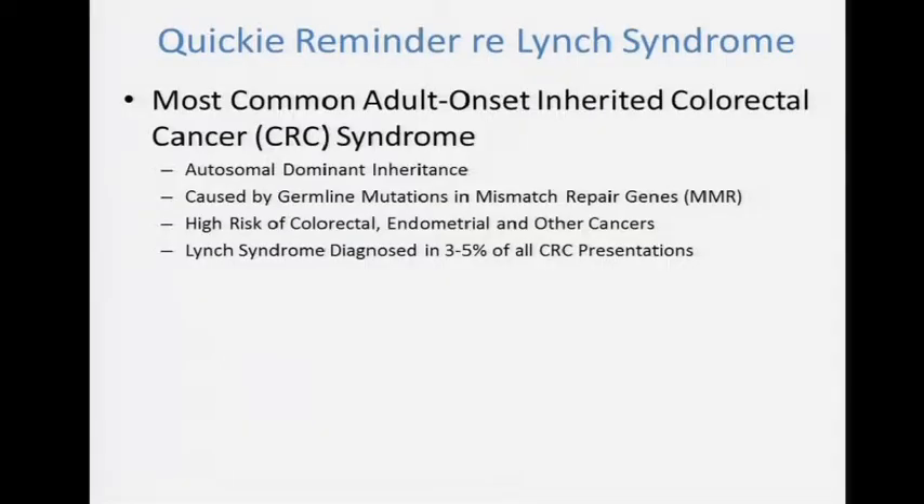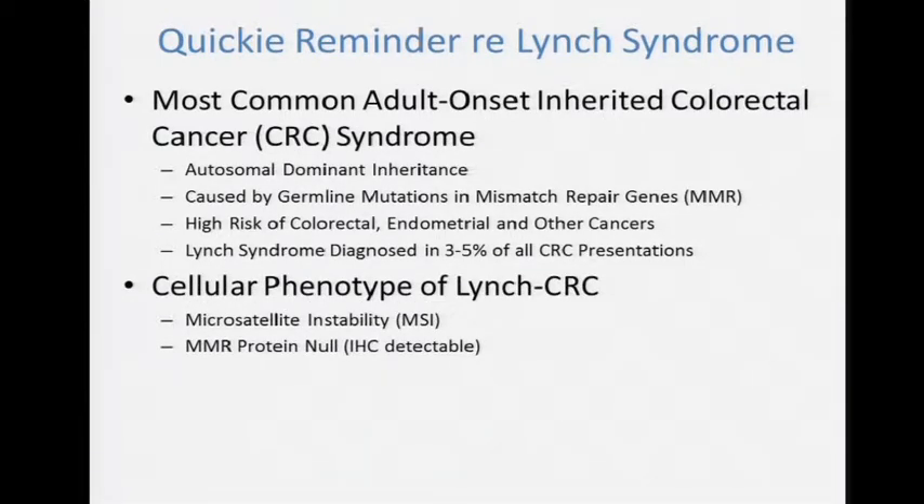Let me remind you about Lynch syndrome. It's the most common heritable colon cancer syndrome of the adult onset variety. At least in the Western world, colorectal cancer risk is as high as 40% lifetime in women and 85% in men, and endometrial cancer risk is anywhere between 25 and 40% lifetime. Population-based studies from Finland and Ohio State showed that between 3 and 5% of all colorectal cancers are due to Lynch syndrome, with germline mutations in the mismatch repair genes. The cellular phenotype of Lynch colorectal and endometrial cancers is microsatellite instability, and simple immunohistochemistry shows a lack of protein expression in the mismatch repair proteins.